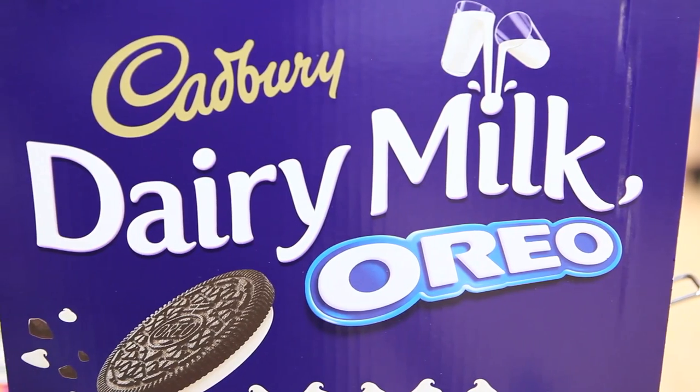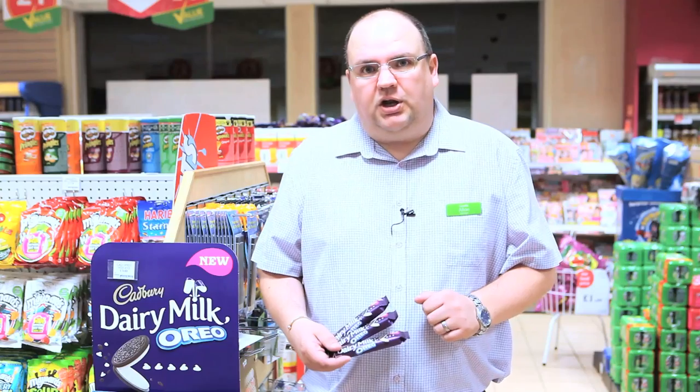What we've got here is an example of the new NPD, the Cadbury's Milk Oreo. This is an example of the floor display. In a couple of weeks we'll be moving the product onto the shelf.